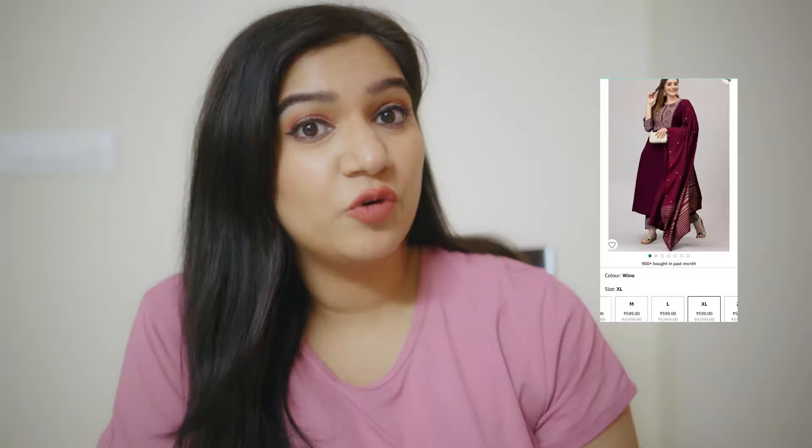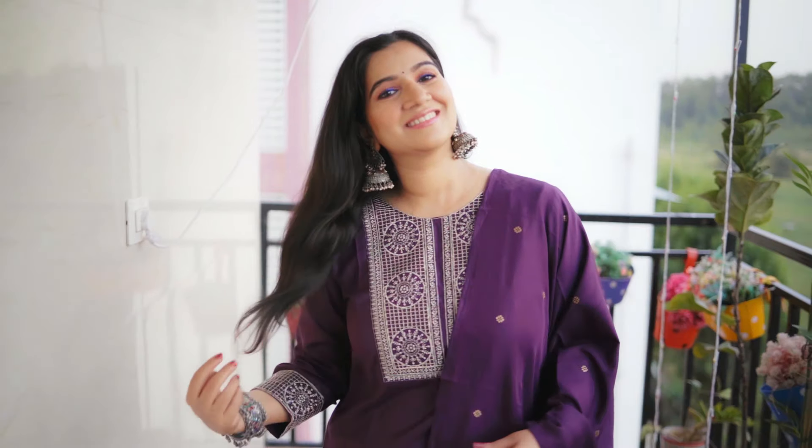This kurti set is so affordable and graceful. It is from the Closier brand, also in my size XL, and it was a perfect fit. You can also get it in double XL. If you like it, you can definitely buy it.